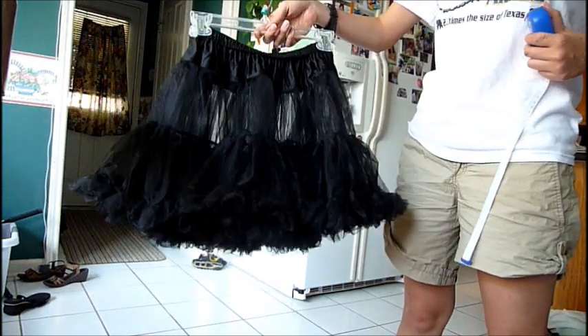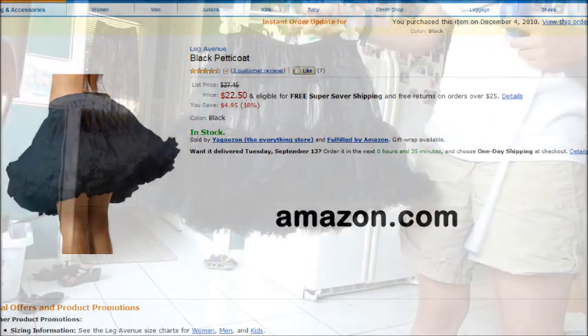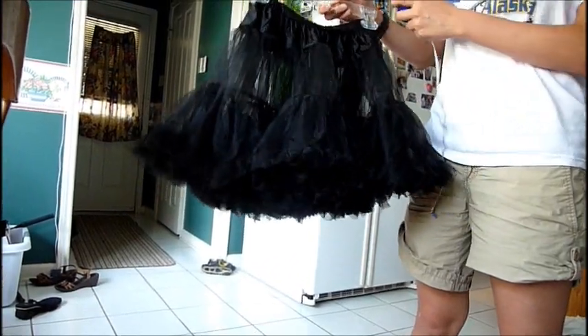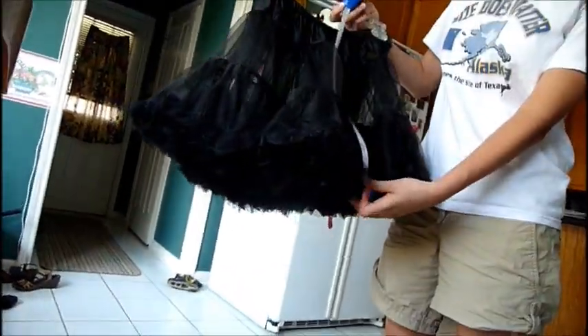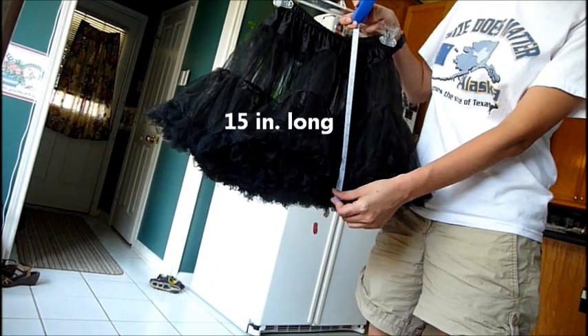Alright, so this is the black petticoat that I bought from Amazon. It was about 20 bucks. I don't know if you can see it, but it's about 15 inches long.